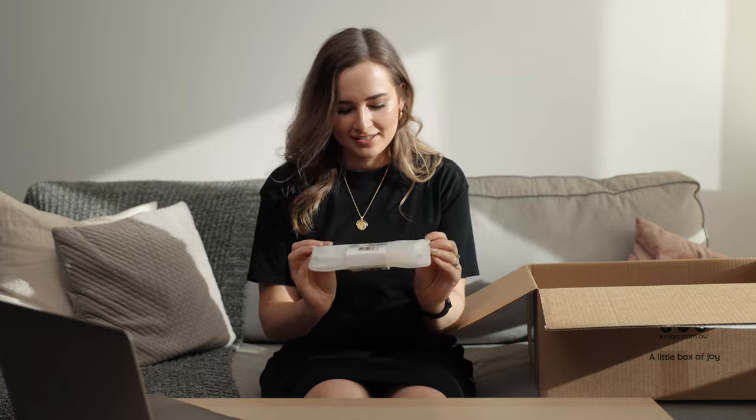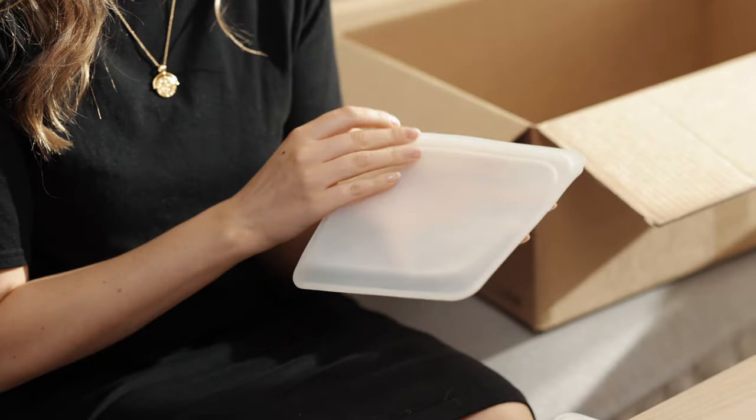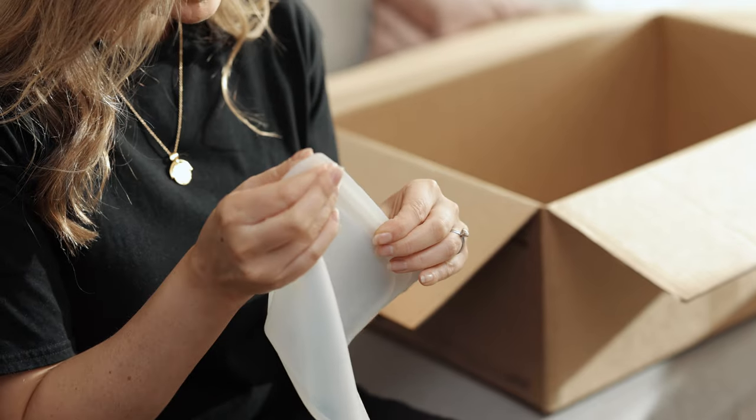The next item are these silicone food bags. These would be really good for traveling because they're flat — unlike a big bulky container, you can put some food in here, seal it up, and just be on your way. They can be put in the dishwasher as well, which saves time. I've been wanting to try them for a very long time.